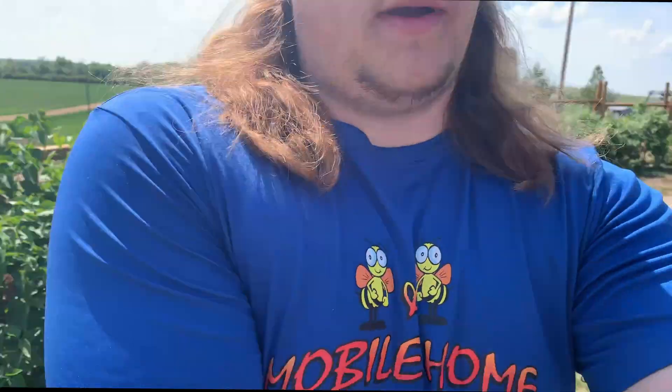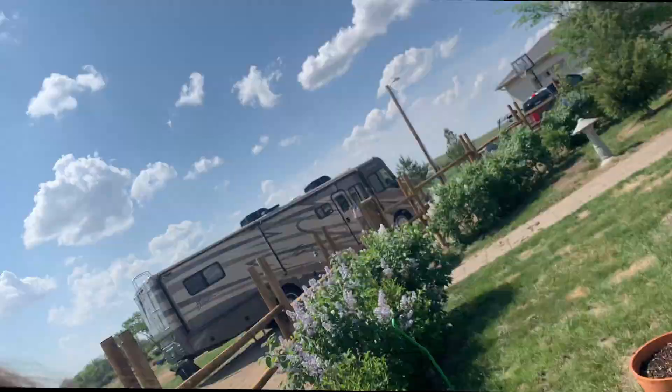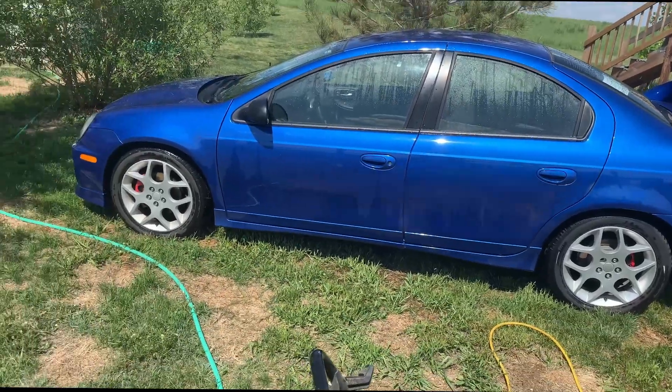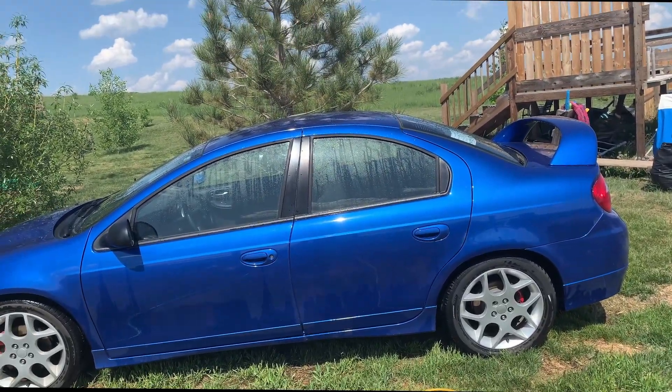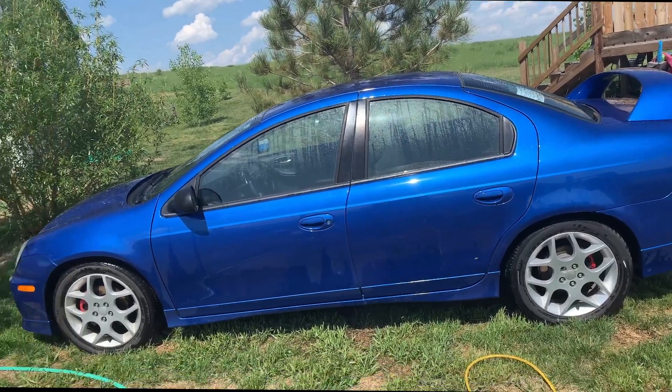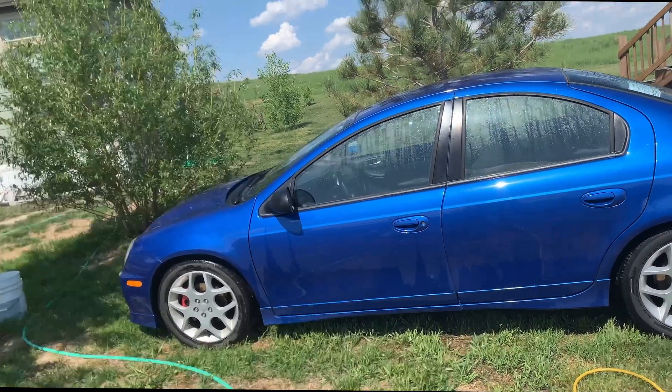Hey guys, welcome — this is Turbo Terry. Today we're gonna have a little bit different of a video. I'm just gonna talk about Brainerd and stuff that's happening next week. I'm gonna be heading down there with my cousins Gavin and Dylan. So I'm gonna clean up my SRT4 first — she's looking a little dirty.